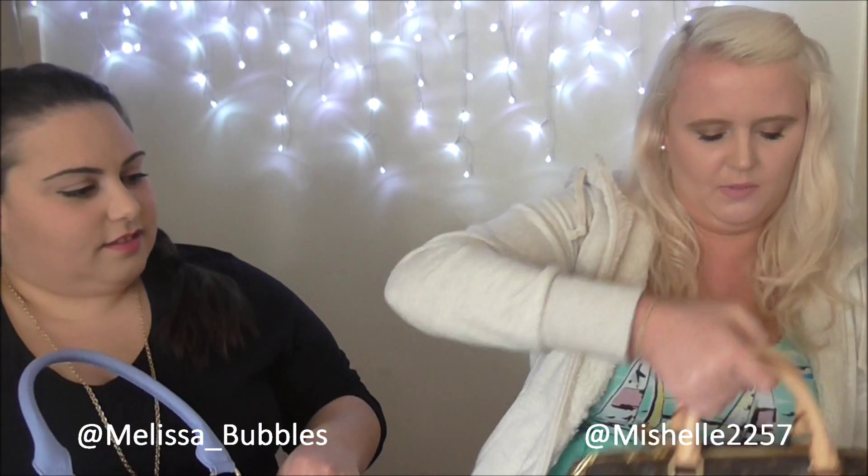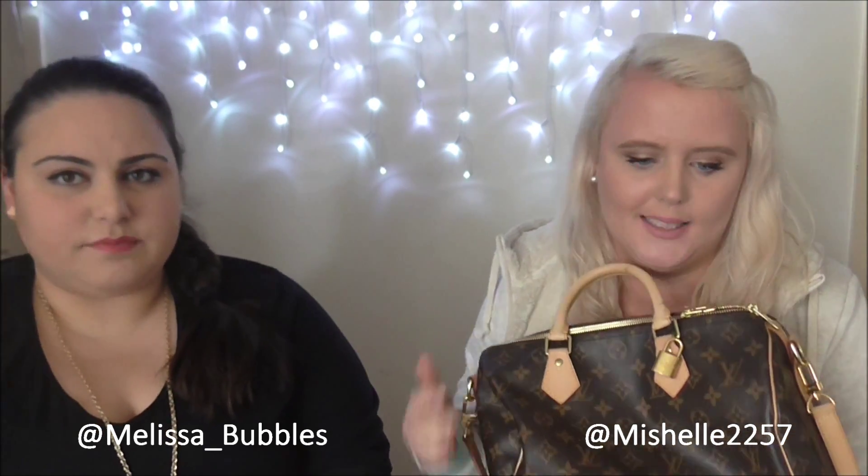Alright, this is the Louis Vuitton Speedy in the 30 size. I bought it about September, so I've had it for several months. It's starting to get a nice patina on it, which is really nice. I got the one with the strap — a little bit more expensive, but worth every penny because when it gets heavy to carry on your arm, I just chuck the strap on.